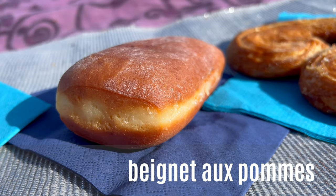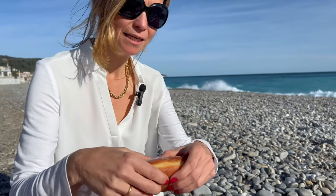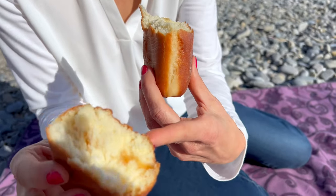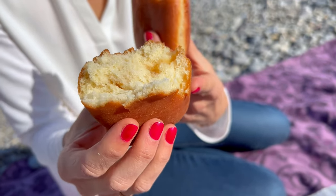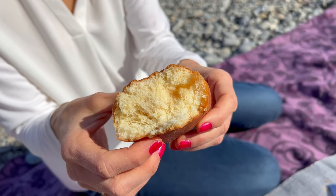There exist two beniers — one filled with chocolate, and this one filled with apples. Opening it up, there's not so much apple — only on the side you can see. It's a yeast dough that gets deep fried. Let's try it.